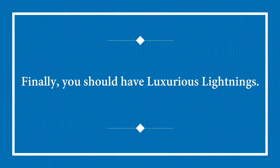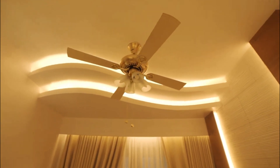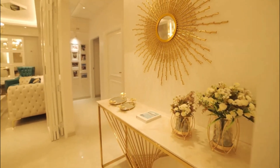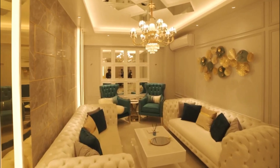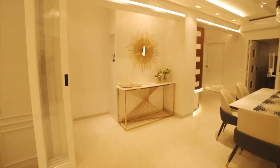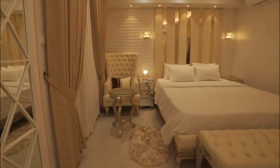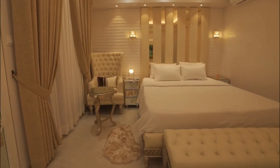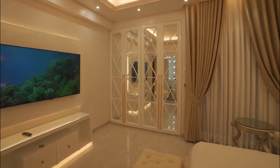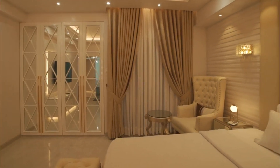Finally, you should have luxurious lighting. Creating a luxurious and inviting atmosphere in your home is all about the details, and lighting is a crucial component. It has the power to transform any space and make it more comfortable and visually appealing. In a luxury home, high-quality lighting fixtures and systems are a must-have. They offer a level of customization that allows you to create the perfect ambience for any occasion, from intimate dinners to lively gatherings. By using the right lighting, you can showcase your home's best features, such as stunning architectural details or beautiful artwork.